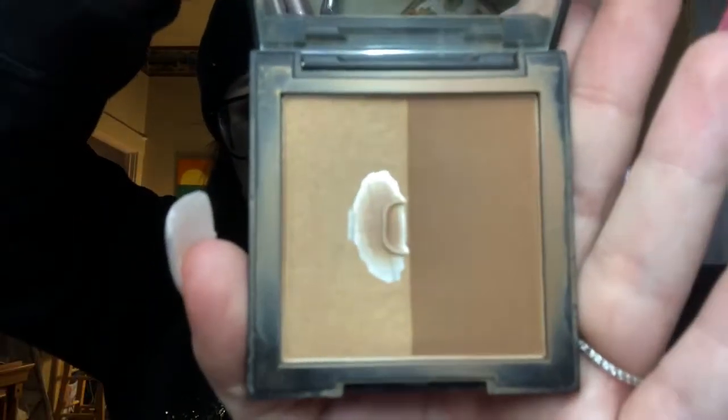Next is bronzer. I really couldn't pick between two favorites right now — the Wify in a specific shade, and the Tanned and Gorgeous. I haven't used the Tanned and Gorgeous that much, but the other one was my go-to before I got it, and it was pretty cheap.